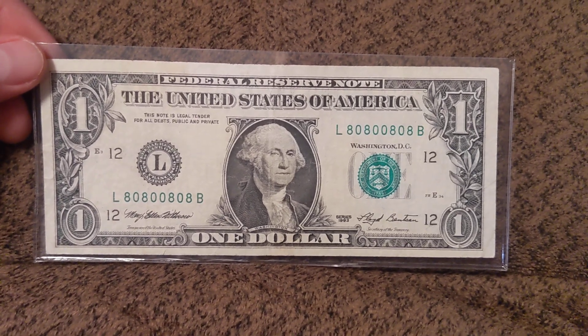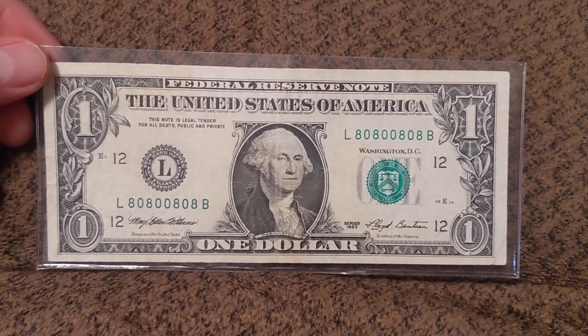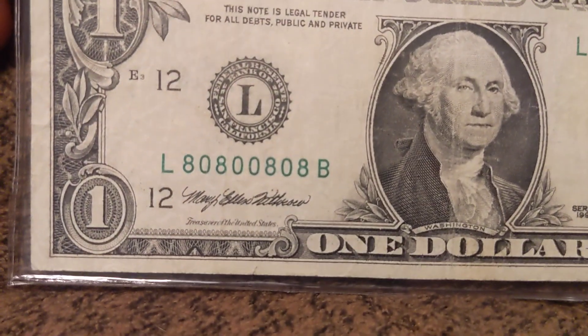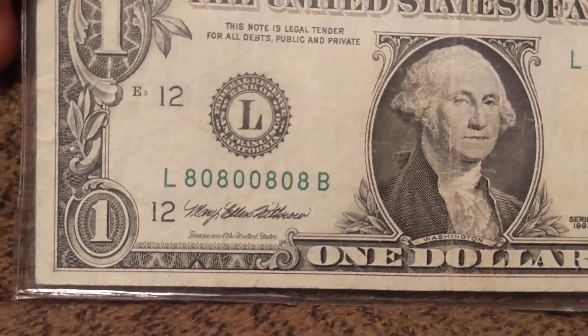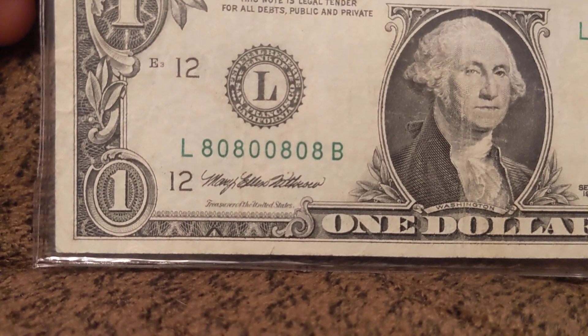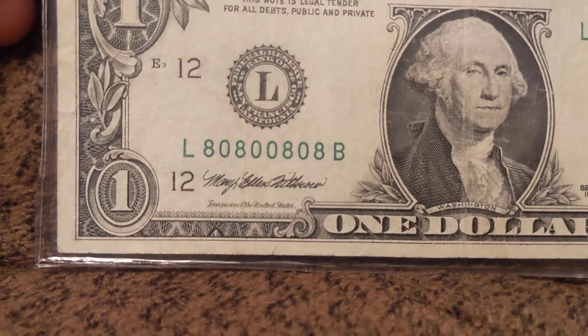But this right here is a really, really cool 8s and 0s radar. It's actually going to go in my 8s and 0s radar set. It reads the same forward as it does backward, as do all radars. So there's 8, 0, 8, 0, and then 0, 8, 0, 8.